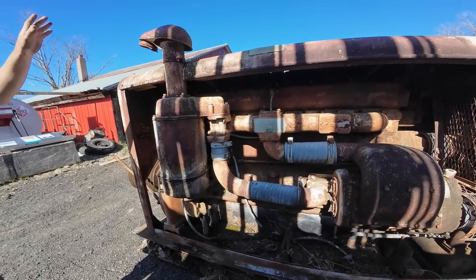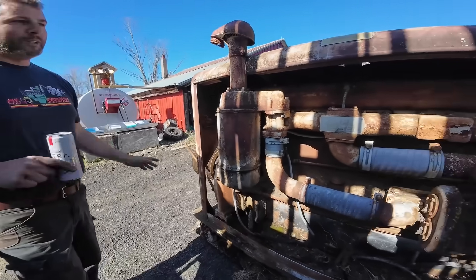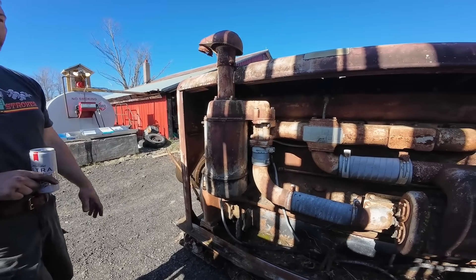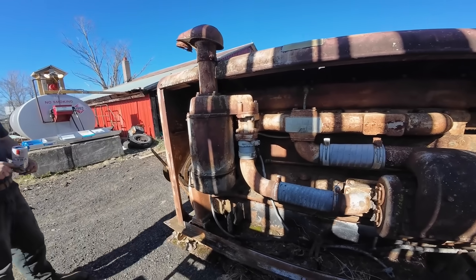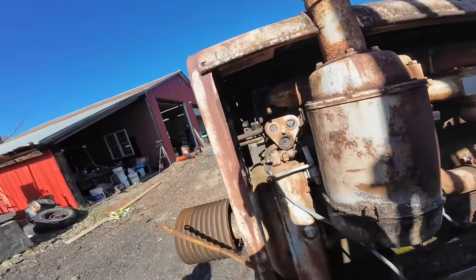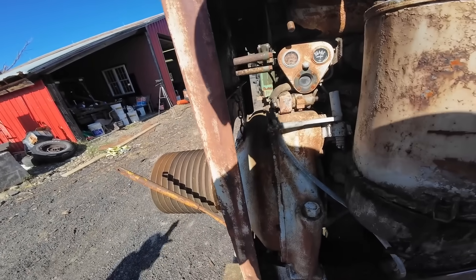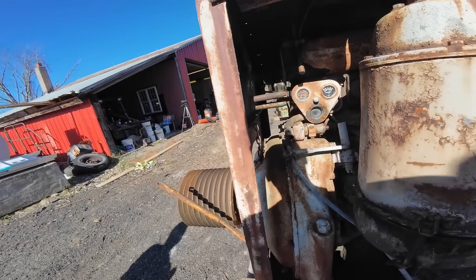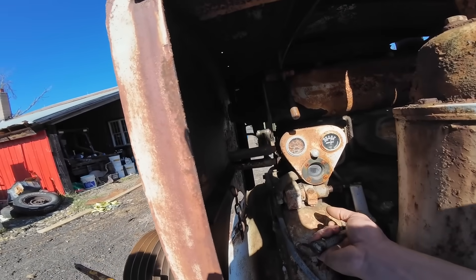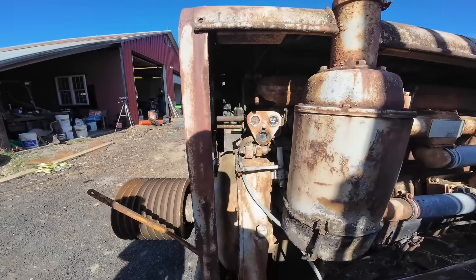Marine applications revealed another side of the engine's personality. In boats where engine failure could be literally life-threatening, the 6-71's reliability was not just appreciated but absolutely crucial. Commercial fishing vessels, tugboats, and pleasure craft all trusted their lives to the engine's ability to keep running no matter what. The oil leaks that frustrated truck mechanics became irrelevant on the water.